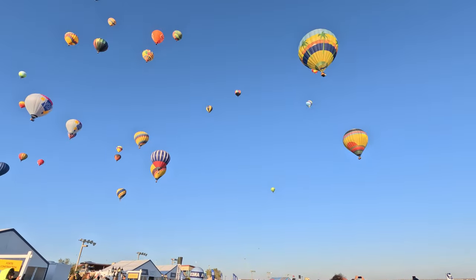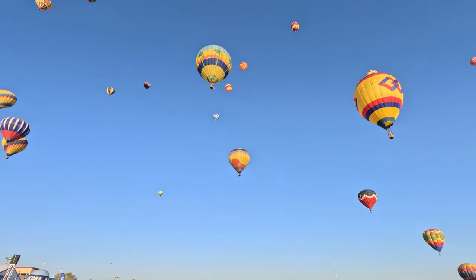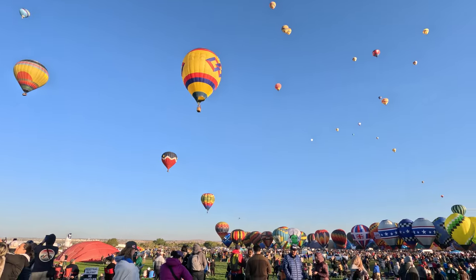The glamping areas and the camping areas are also on the south side of the field.